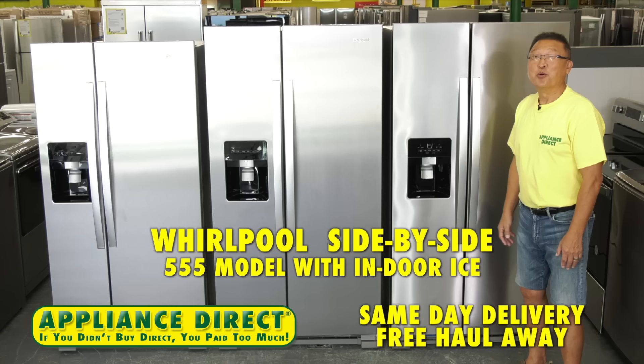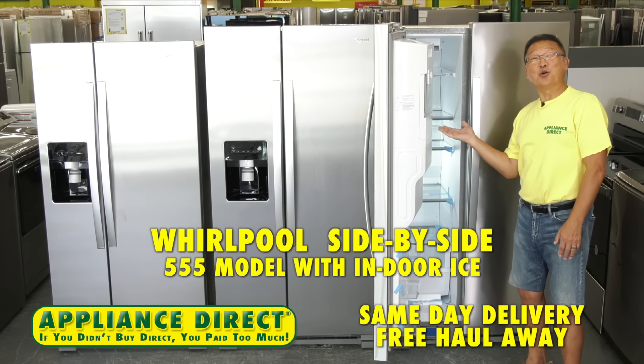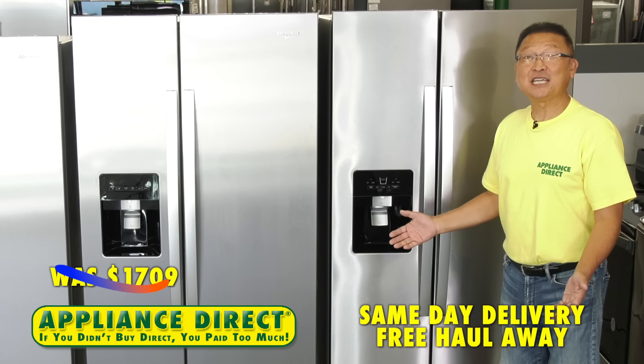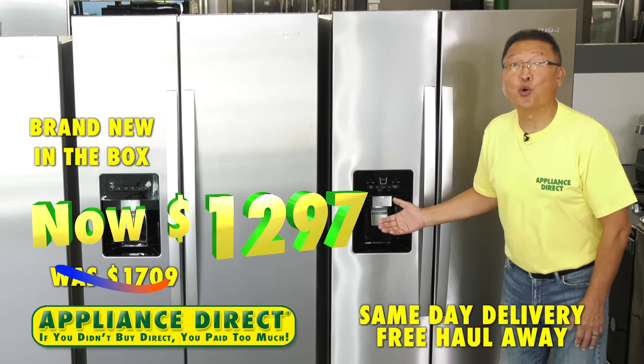Hello, Appliance Direct. Whirlpool side-by-side, 5-5-5 model with indoor ice — was $1,709, now brand new in the box, $1,297.